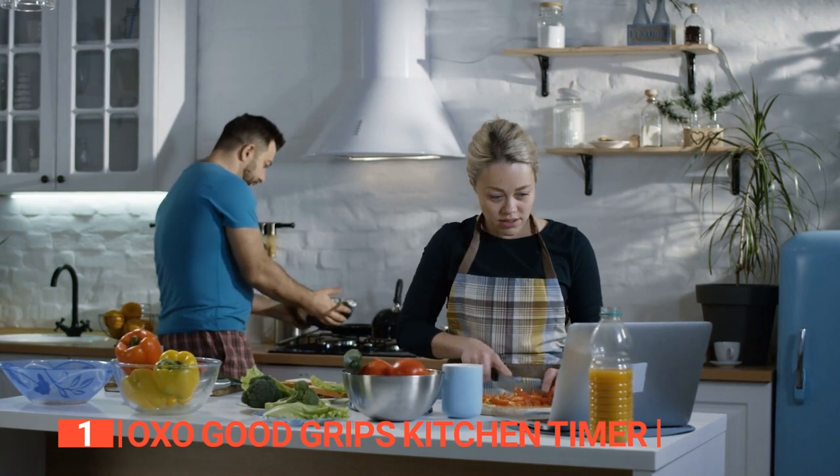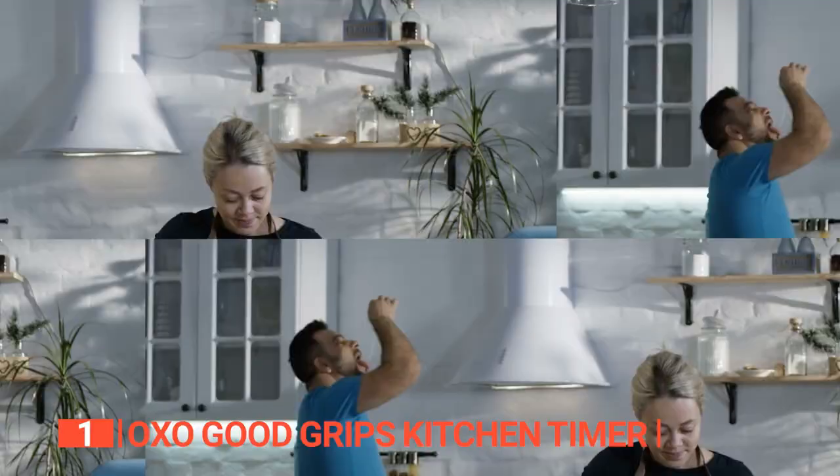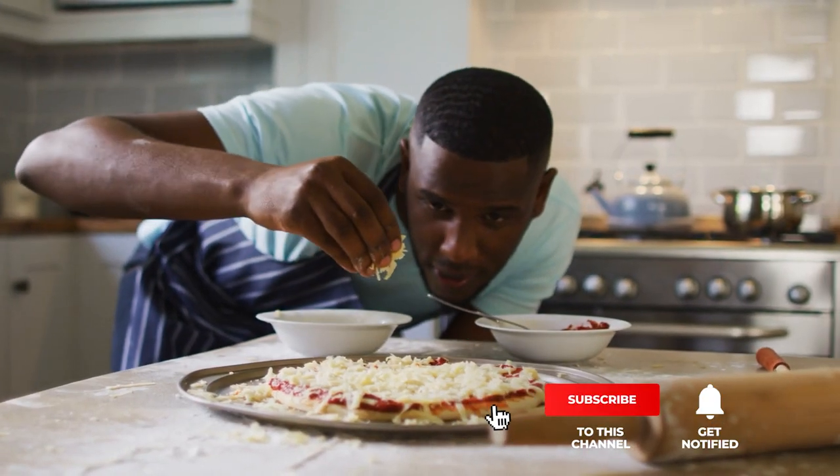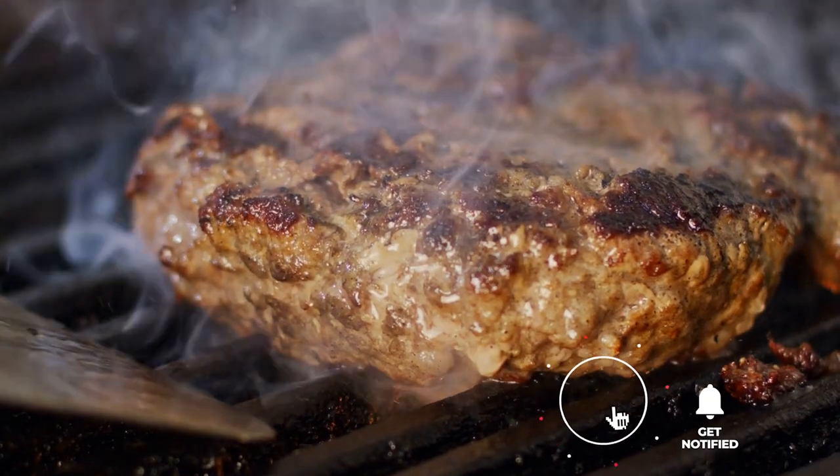The OXO Good Grips Kitchen Timer gives you control over the cooking process without missing the right timing. It's a very handy device recommended for home cooks and chefs at any level. If we helped you out in any way, please hit the like and subscribe button. We'll see you in the next video!